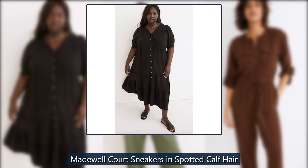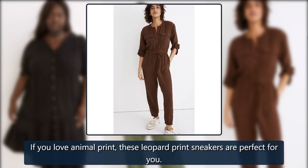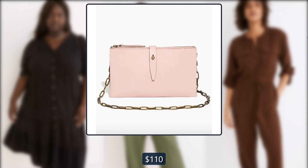Madewell court sneakers in spotted calf hair. If you love animal print, these leopard print sneakers are perfect for you. Originally $110, now $50.